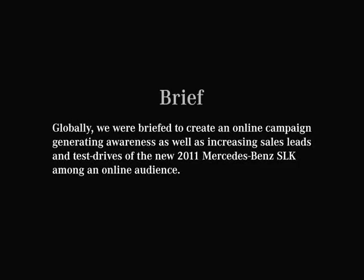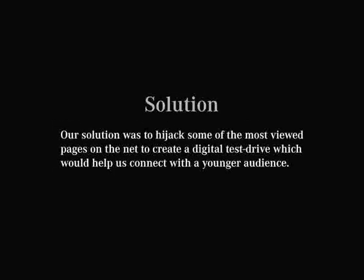Globally, we were briefed to create an online campaign generating awareness as well as increasing sales leads and test drives of the new 2011 Mercedes-Benz SLK among an online audience. Our solution was to hijack some of the most viewed pages on the net to create a digital test drive, which would help us connect with a younger audience.